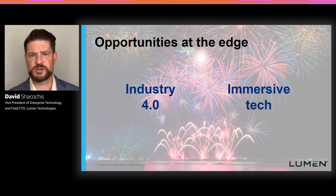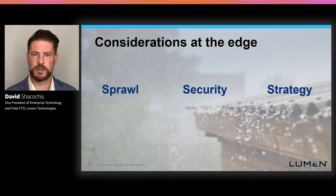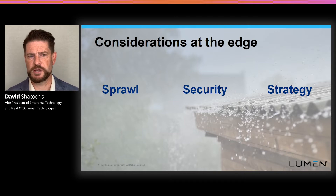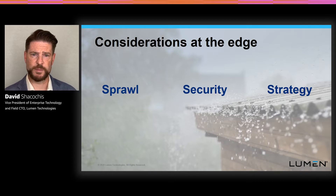We're really excited to think about all the opportunities the fourth industrial revolution can lead us to, whether it's new industry innovations, asset-intensive industries producing tremendous amounts of data, or human-immersive technologies and digital interactions that human beings can embark upon with different types of business models. But there's also a large number of considerations that need to be taken into account when thinking about enterprise workloads and how they'll be distributed throughout the network and throughout the physical footprint of your enterprise. We alliteratively boil those down to sprawl, security, and strategy, and we'll look at how AWS edge computing products combined with Lumen's managed services and network capabilities can address a lot of these concerns together.